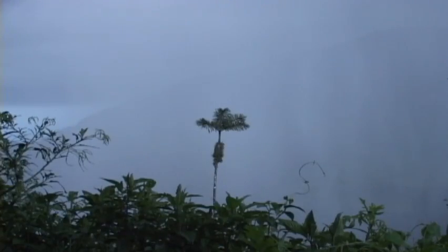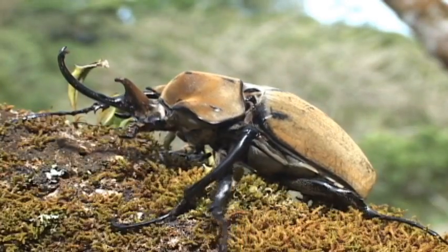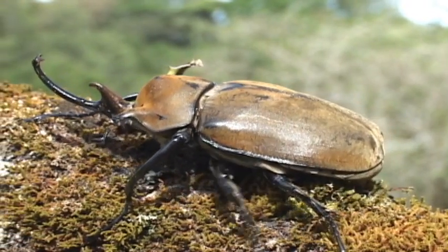Adults may be found on palm flowers, while their enormous grubs — up to 5 inches — feed mostly on the pulp of dead palm trunks. The larvae take up to 4 years to mature.